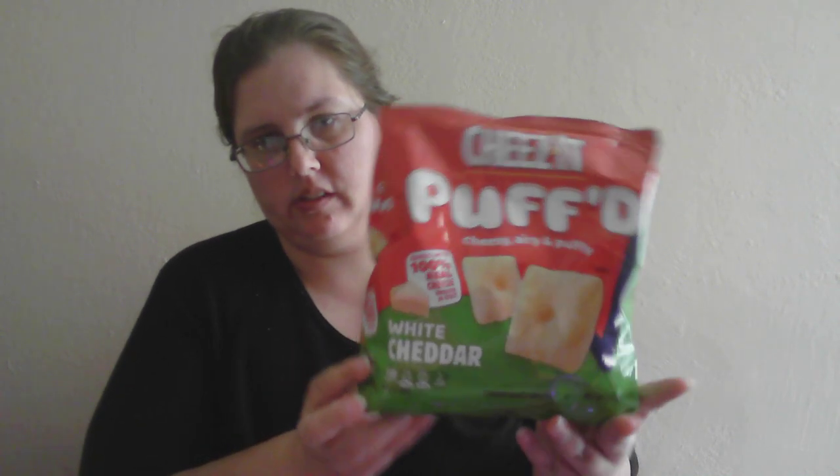Hello guys, it's Rain here. I'm going to be trying the Cheez-It puffed cheesy dairy puffs, white cheddar.